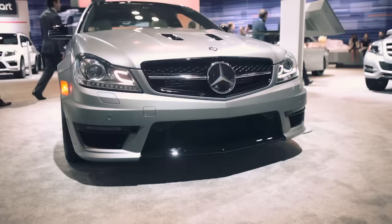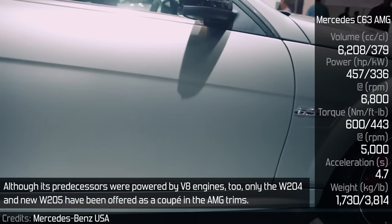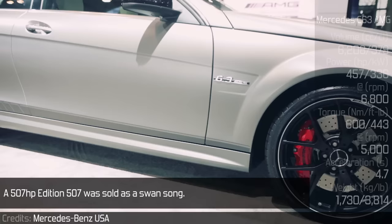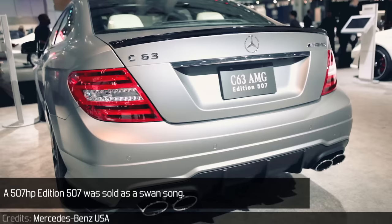Mercedes-Benz C63 AMG Coupé. The C63 is an example similar to the E92 M3, although its predecessors were powered by V8 engines too. Only the W204 and new W205 have been offered as a coupé in AMG trim. The 507 horsepower Edition 507 was sold as a swan song.